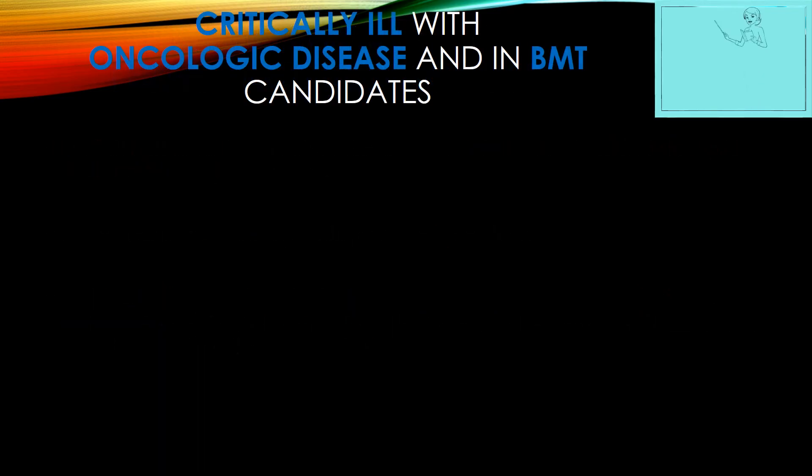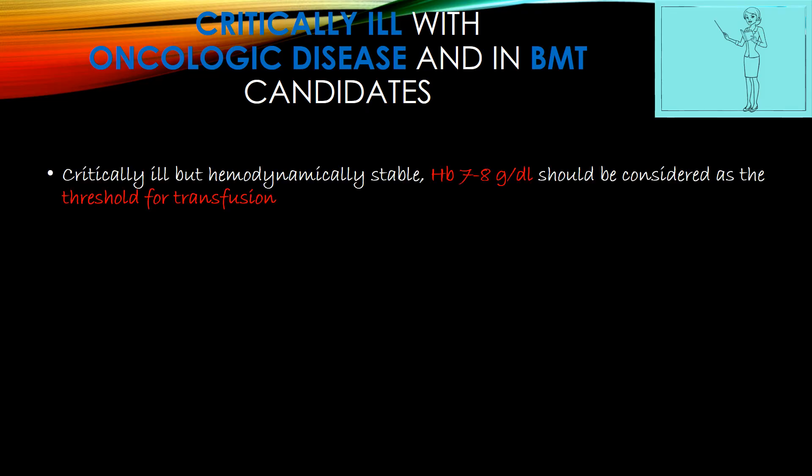In critically ill children with oncological disease and bone marrow transplant candidates, hemoglobin 7–8g/dL should be considered as the threshold for transfusion. For those receiving renal replacement therapy, there should be no routine transfusion if hemoglobin is more than 7g/dL.